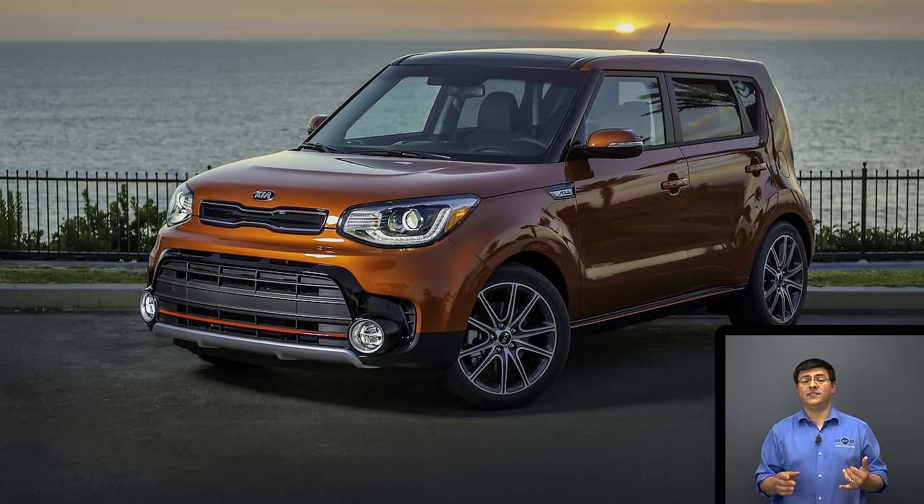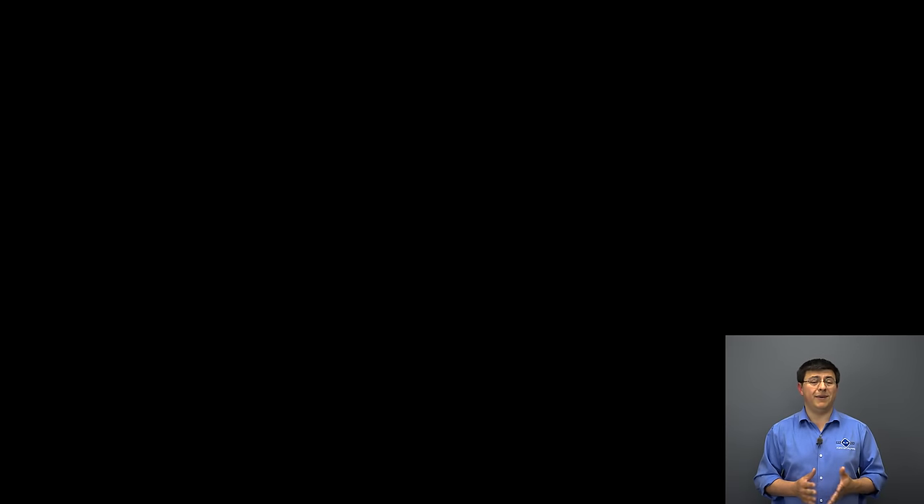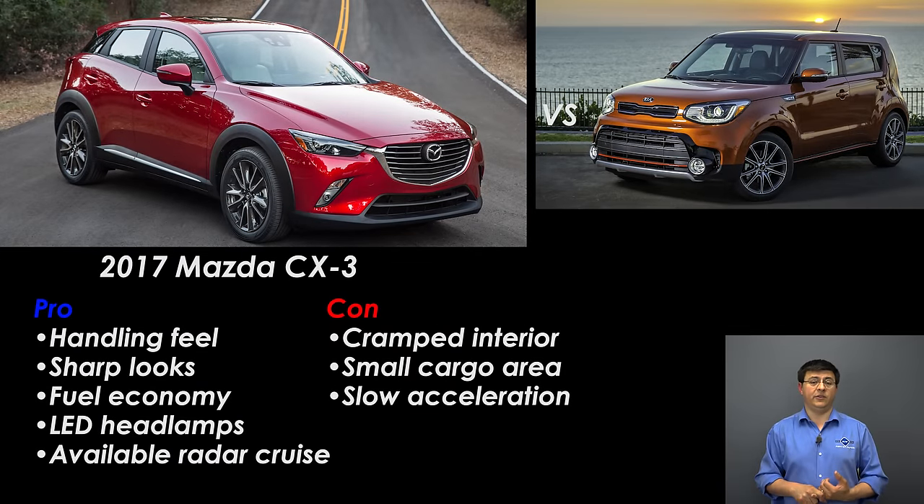Comparing the Soul is tricky because former direct competitors — the Scion xB and the Nissan Cube — are both gone. The Soul now lives somewhere between a Mazda CX-3 and a Mazda 3 hatchback, or between a Honda HR-V and a Honda Civic hatchback. Talking about the Soul Turbo specifically, the first direct competitor in my mind is the Mazda CX-3, which is an incredible amount of fun — but for a different reason, because the Soul Turbo is more than a full second faster to 60. The CX-3 handles very well and has excellent handling feel, but the Soul Turbo thanks to its very wide tires actually out-handles a comparable CX-3 in terms of outright grip — even if the CX-3 feels more sorted and connected to the driver.